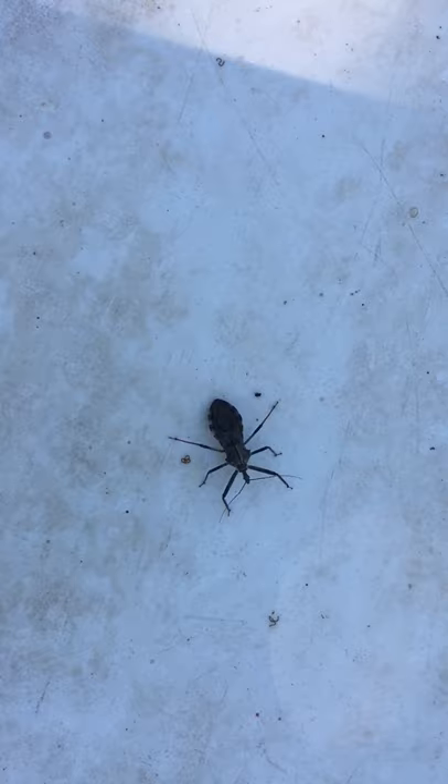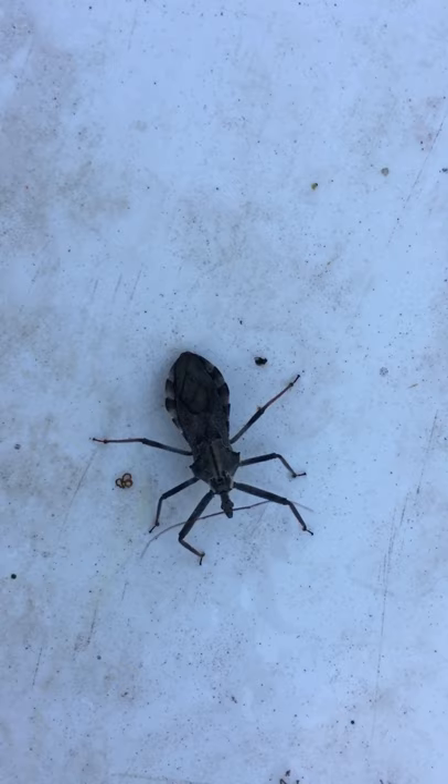Here we have an interesting bug. I think I've seen him before. I don't know what he is — I'll have to look him up.